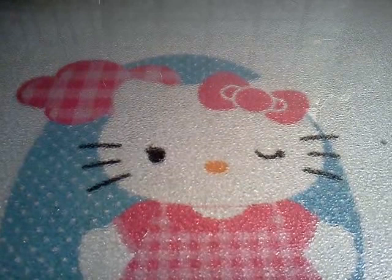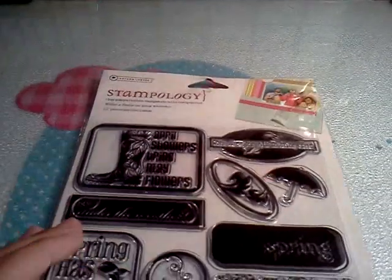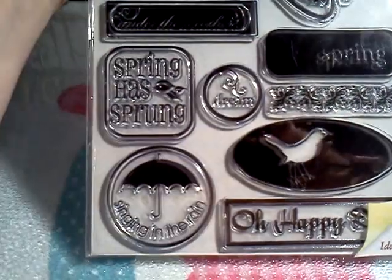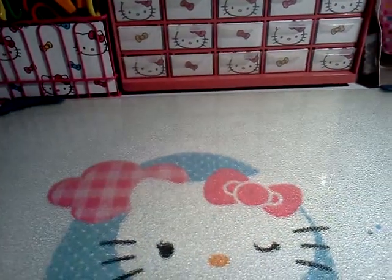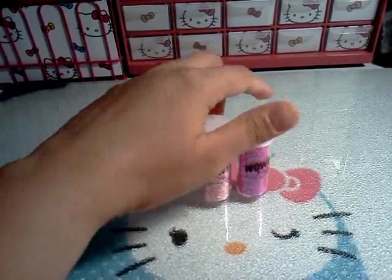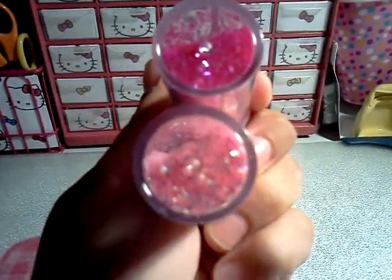At Hobby Lobby I went on Saturday and was checking out their clearance. I got this stamp set for $5.00 — it's pretty cute, kind of like a spring type stamp set. This is by Stampology, which I thought was pretty good for $5.00. I also found these — they came in a package together for $2.00. They're like pink, but not extra fine, more like chunky glitter. They're pretty.